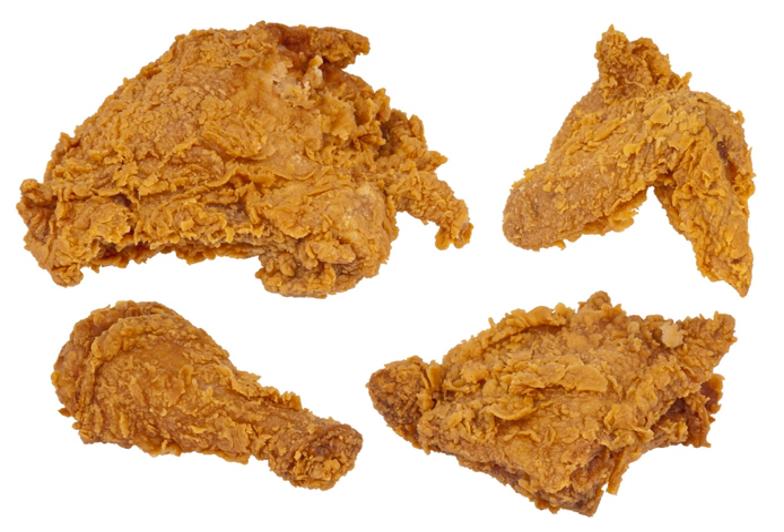Either process may be preceded by marination or by dipping in milk or buttermilk. As the pieces of chicken cook, some of the moisture that exudes from the chicken is absorbed by the coating of flour and browns along with the flour, creating a flavorful crust.